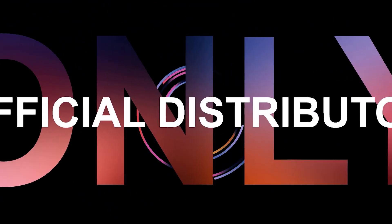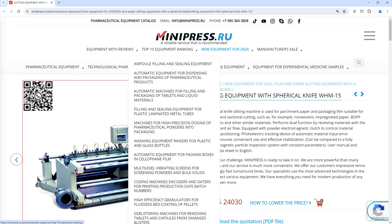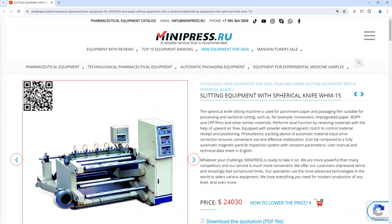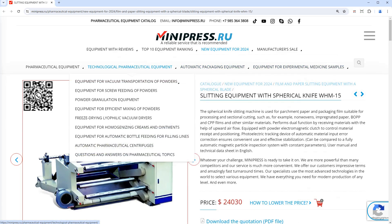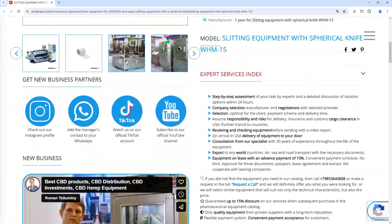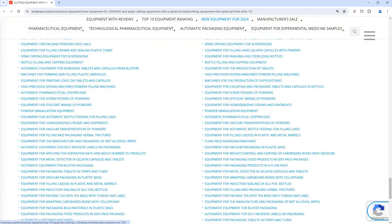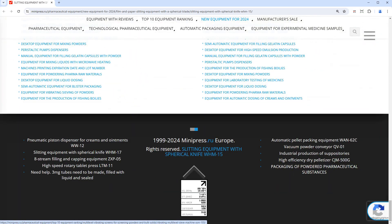Minipress.ru. We are proud to offer professional advice on choosing any pharmaceutical equipment. Our exhaustive catalog comprises equipment produced by Chinese, Indian, Korean and Thai manufacturers. We are ready to seek for you used pharmaceutical equipment. Our catalogs help to choose the best alternatives due to many videos, photos and detailed descriptions.